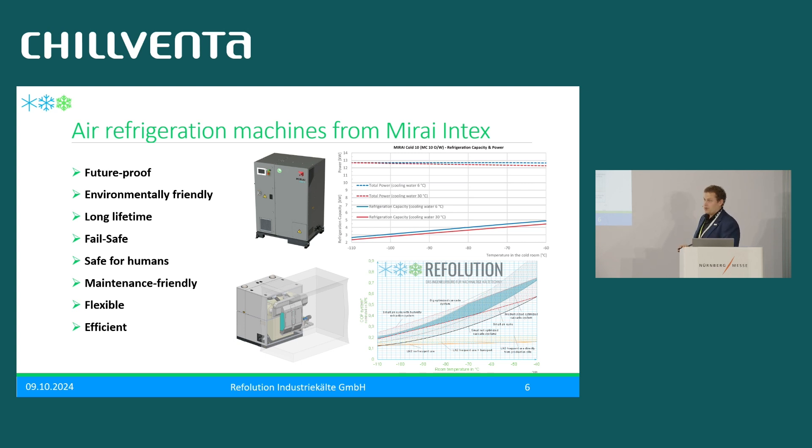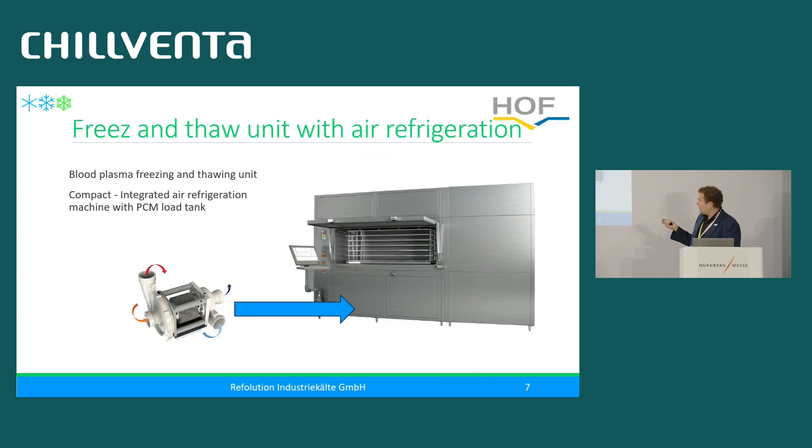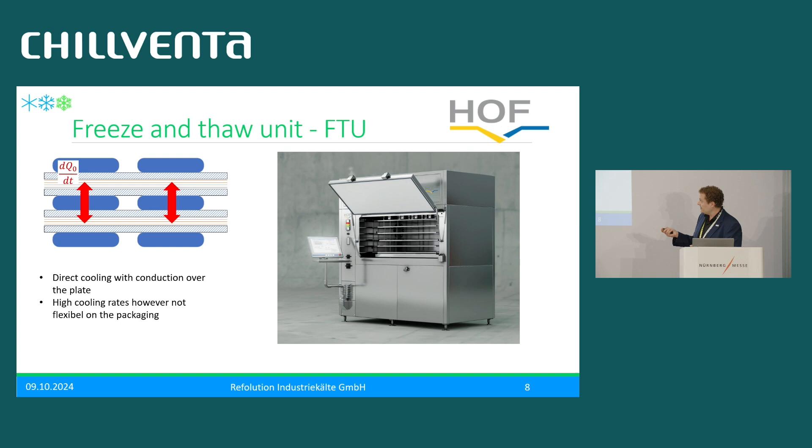This is a plate freezer we developed last year with the company Hof, who are well known in the pharmaceutical industry. Our engineering office typically does product development for plant manufacturing companies or consults end customers. This plate freezer is designed to freeze plasma bags on a plate very fast in a very controlled manner. It has been running for one year. Oil is driven through the plates; the plasma bags are pressed together so they maintain a certain form and freeze.